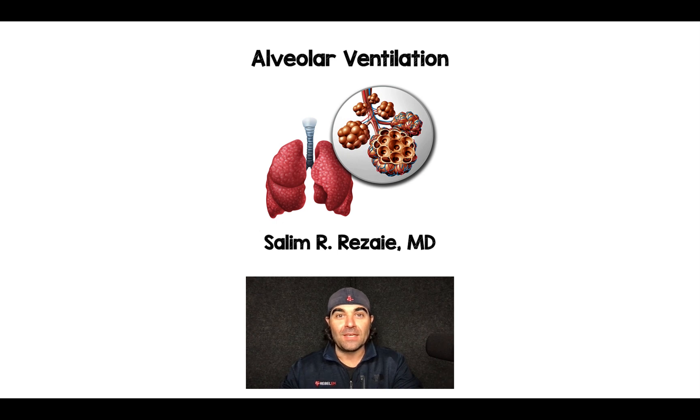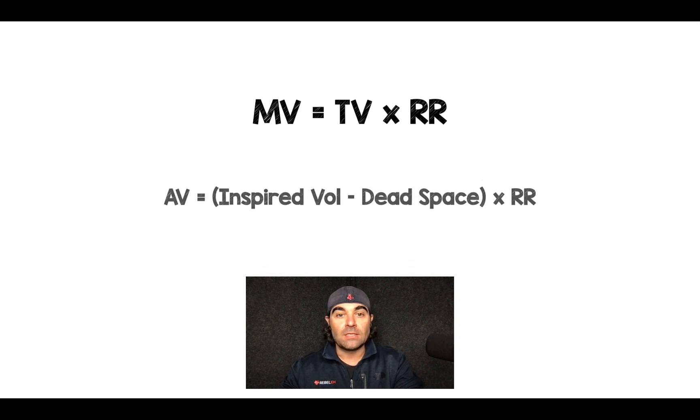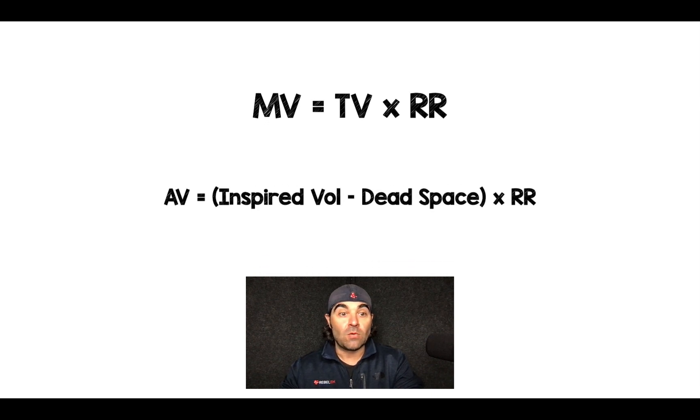Hey there, Salim Rezaia here, and today I want to talk about alveolar ventilation. So we all know this equation: minute ventilation is equal to tidal volume times respiratory rate. Very well understood, but applying that at the bedside is a little bit more difficult. And so I actually like this extrapolation of that equation.